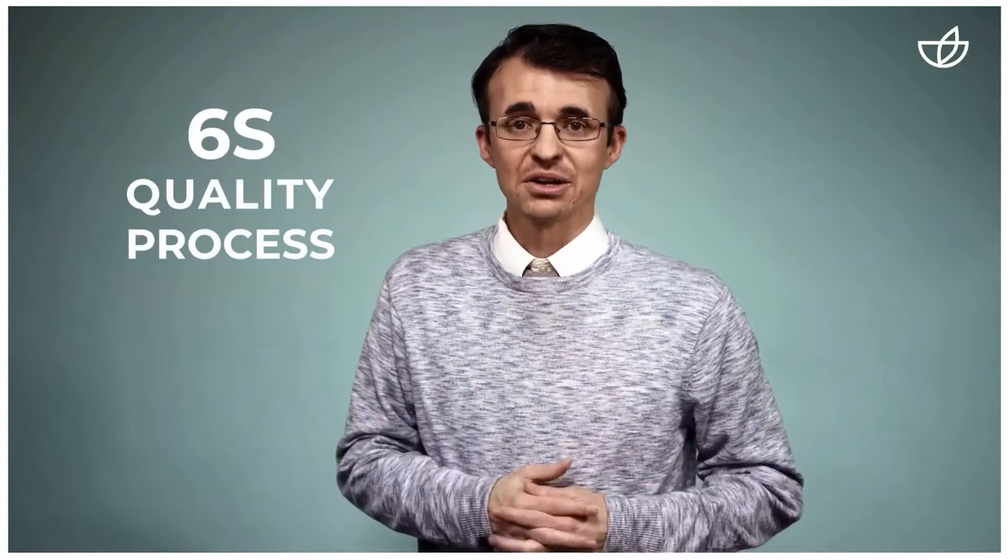Many people ask about our quality process that we have at New Skin and Pharma Next. We wrap it up into a process that we call the 6S quality process, and that's because we have six steps that are crucial in creating quality, safe products for you.